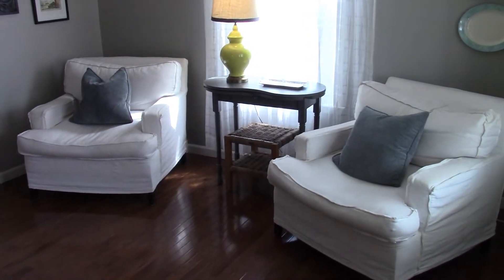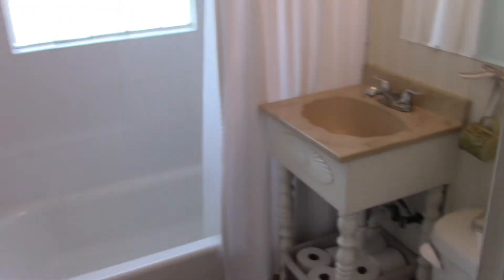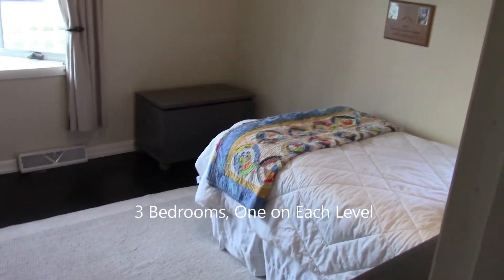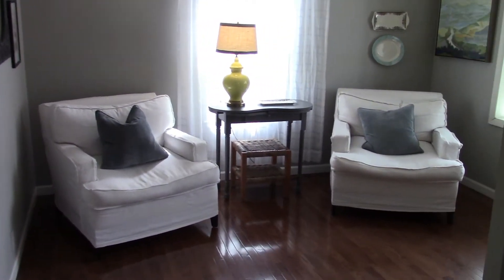Enter into the living room — hardwood floors, full bathroom, and a bedroom with a nice bay window. Another view of the living room.